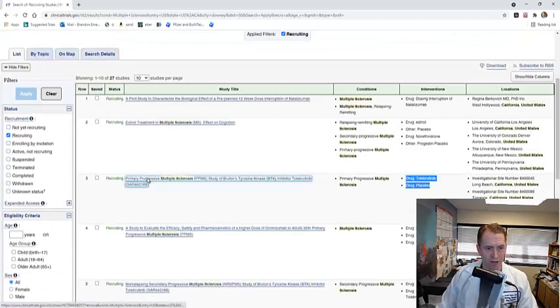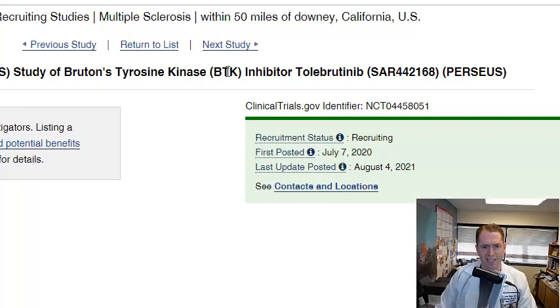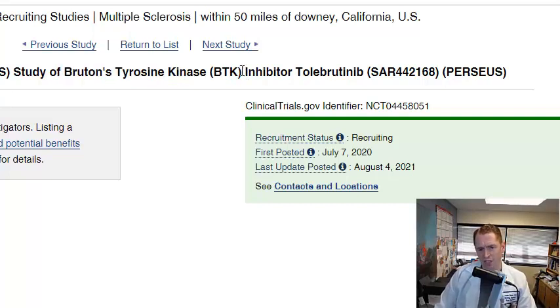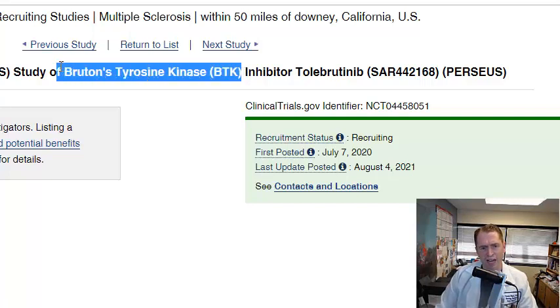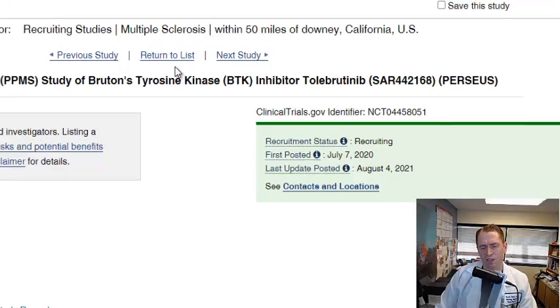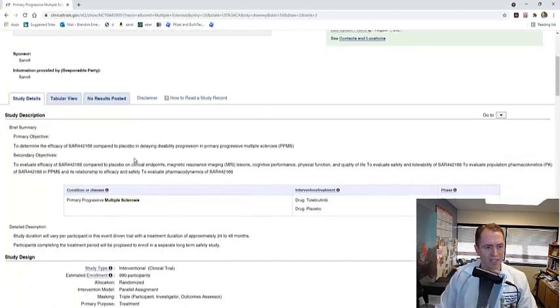Let's take a look in more detail at the Perseus study on Tolebrutinib. This class of medication — Bruton's tyrosine kinase inhibitors — are used for other diseases and are involved in cell signaling of immune cells. They have an effect on certain types of white blood cells in the central nervous system that may be involved in slow and smoldering inflammation, which is why they're thought to be a potential treatment for primary progressive MS. They also don't strongly weaken the immune system, so they may be safer than B cell depletors like Ocrevus in older patients with primary progressive MS.